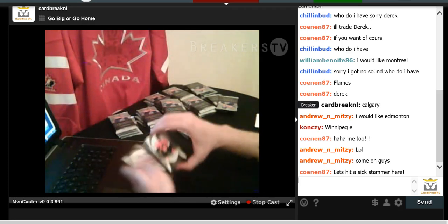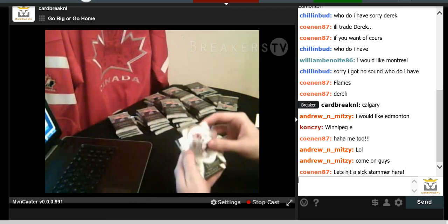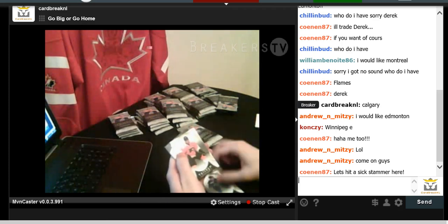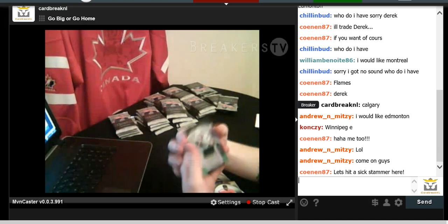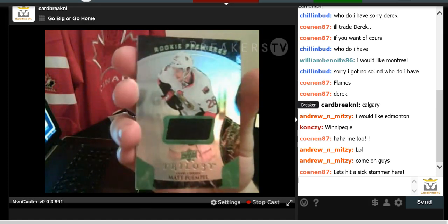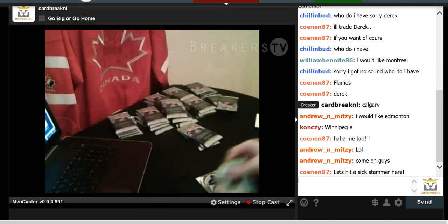We have Michael Brodeur from the Coyotes, Vladimir Tarasenko, Sean Couturier, and a Matt Pompil numbered to 599 — Rookie Premier jersey patch for the Ottawa Senators. Going into the Senators.